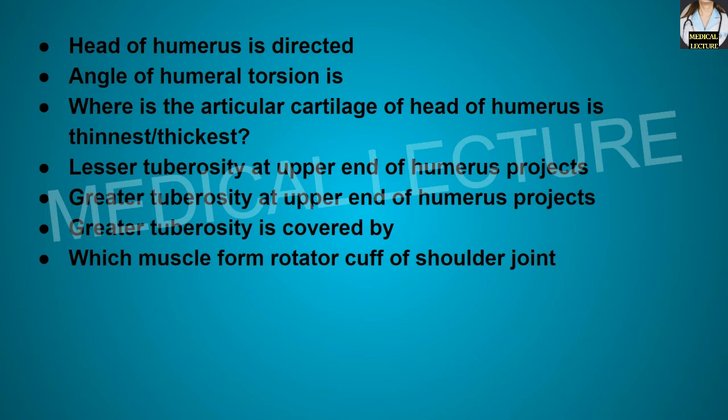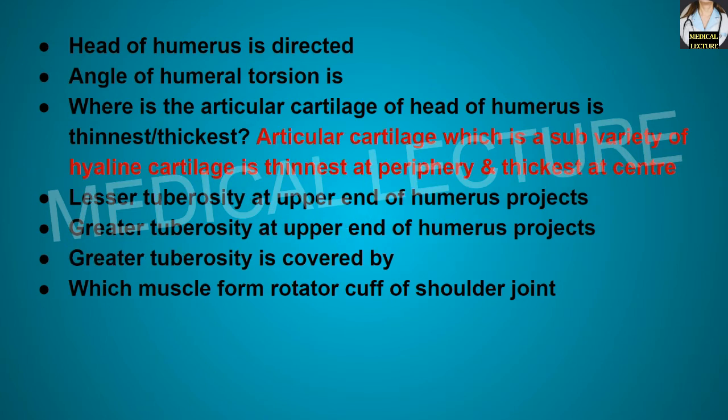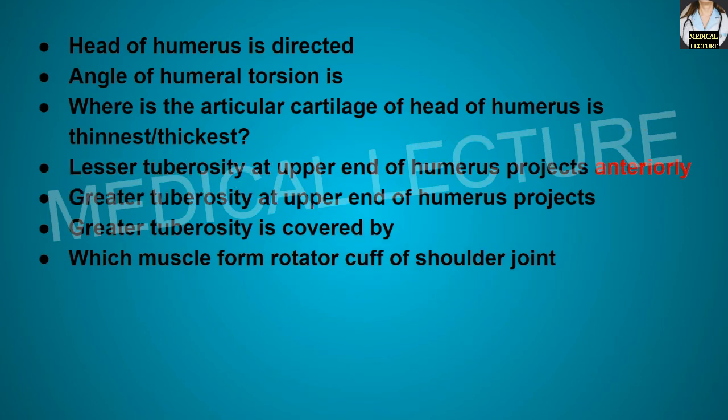The head of the humerus is directed medially, posteriorly, and upwards. The angle of humeral torsion is 164 degrees. The articular cartilage of the head of the humerus, which is a variety of hyaline cartilage, is thinnest at the periphery and thickest at the center. The lesser tuberosity at the upper end of the humerus projects anteriorly, and the greater tuberosity projects laterally.